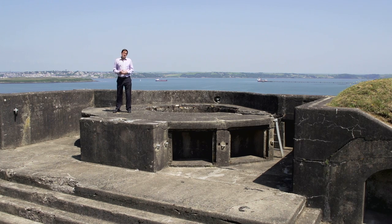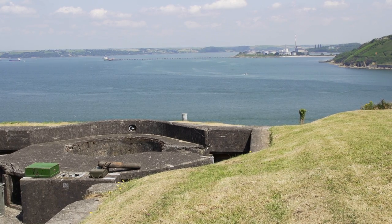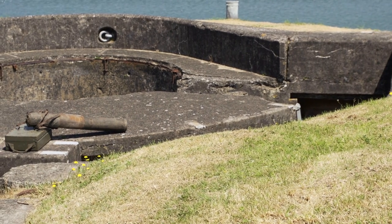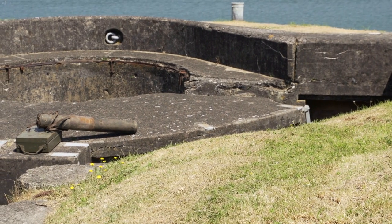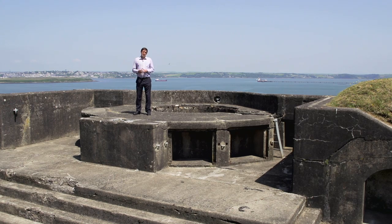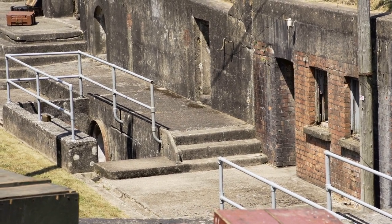Here we have the remains of a large gun emplacement that would have housed a heavy mechanical gun with a very long range. You can also see the remains of pulley bars that would have enabled the pulling and dragging of heavy guns by many men. The bulk of ammunition and shells relevant to each gun emplacement would have been kept directly underground in a magazine and store.